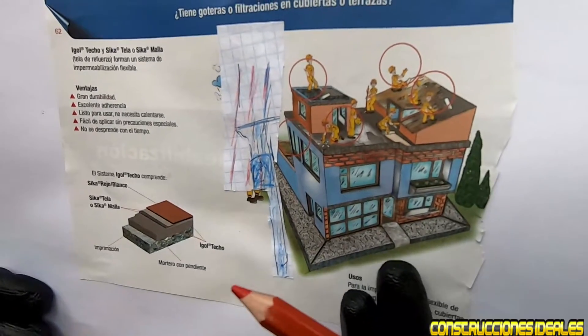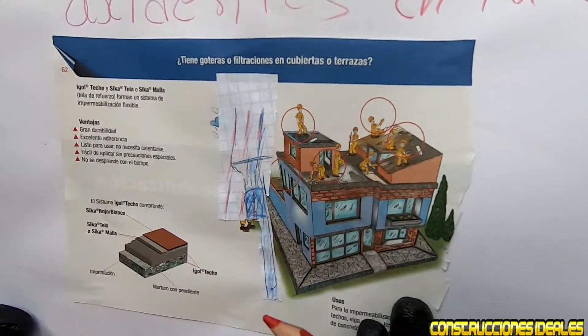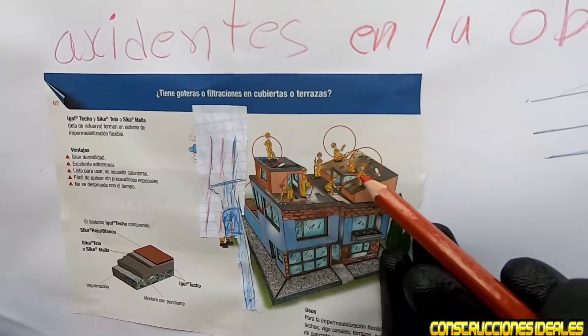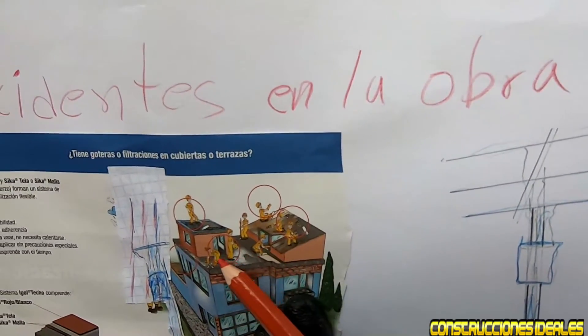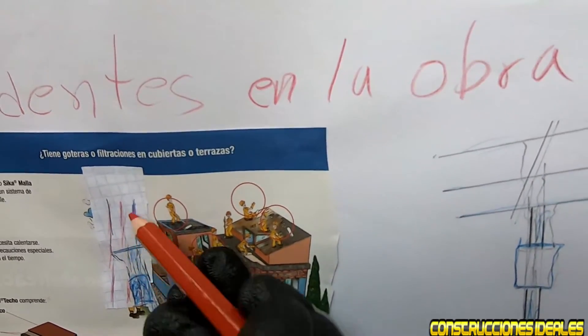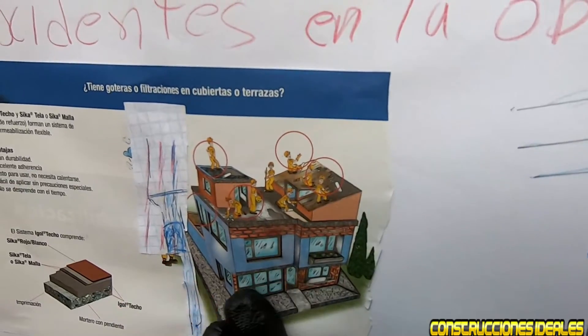Es importante tenerlo presente para que no se les olvide, siempre tengan buen trabajo y no ocurran accidentes. Hay que platicar con la gente para que tengan precaución de no acercarse a los cables de alta tensión con algún objeto metálico.